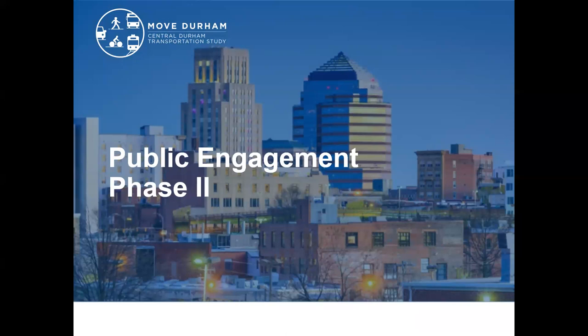For this presentation, I really want to focus on the feedback that we heard in phase two, which was focused primarily on the priority corridors and understanding what the needs were for each corridor — specifically how people were currently using the corridor and what people would like to see to make their movements easier, safer, and more comfortable.